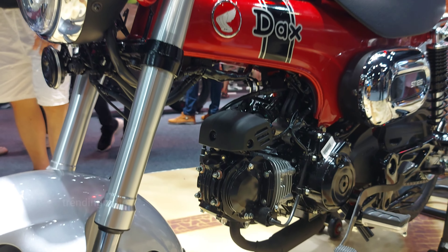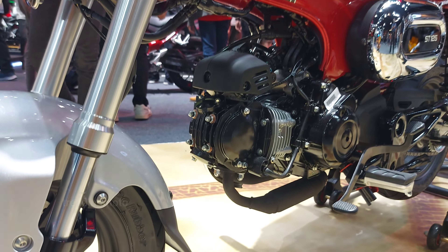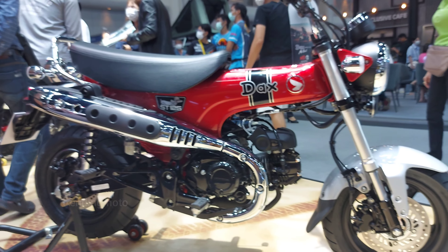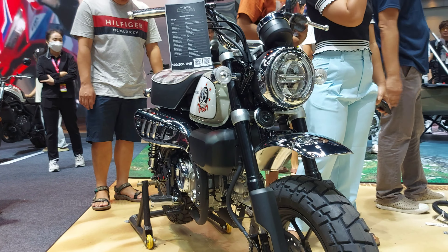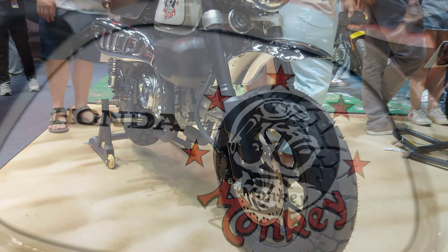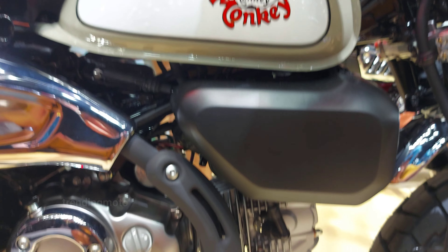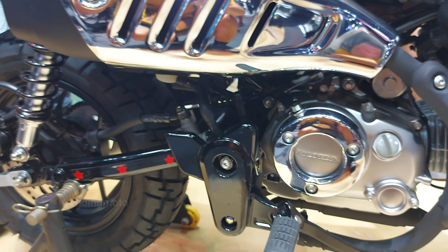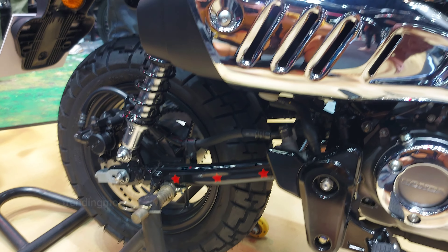At yan ang ating quick trip sa mga pinaka-rare na 125cc Honda motorcycle. Ano sa palagay ninyo, mga idol? Alin dito ang magiging time machine ninyo sa daang tatahakin? Don't forget to like, share, at mag-subscribe para sa iba pang kwento ng kalsada. Salamat sa pag-join — keep the rubber side down, mga kaibigan, at magandang araw!